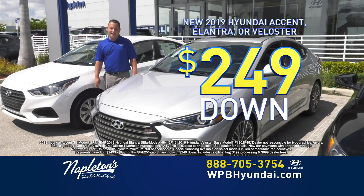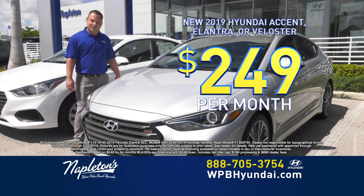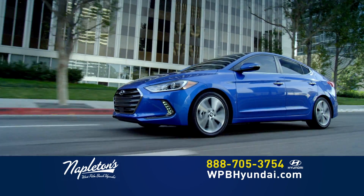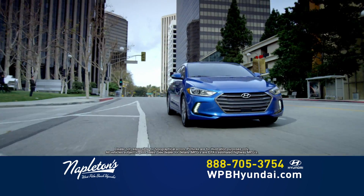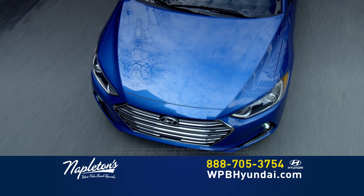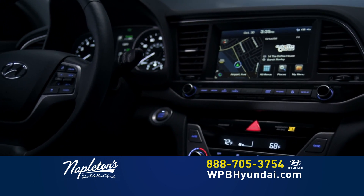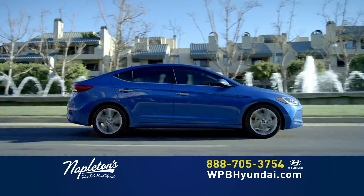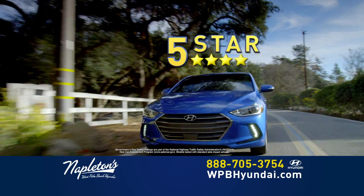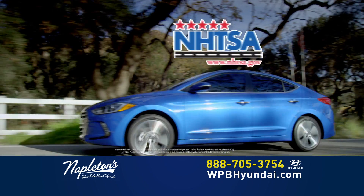Got a brand new Hyundai Elantra, $249 down, $249 a month, and you're out the door. The new Hyundai Elantra is the perfect combination of high style and astounding fuel efficiency. With 37 miles per gallon highway and more interior space than a Honda Civic, you can drive comfortably for hours. And with its strong unibody design, no wonder it received a 5-star overall safety rating from NHTSA.